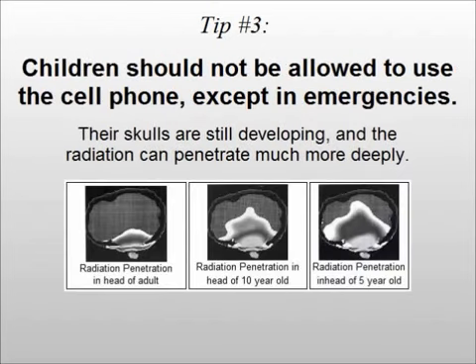Tip number three: children should not be allowed to use the cell phone, except in emergencies. Their skulls are still developing, and the radiation can penetrate much more deeply.